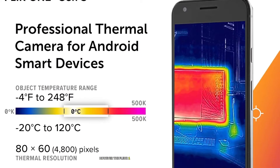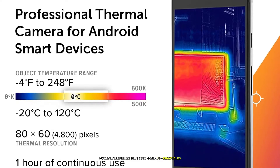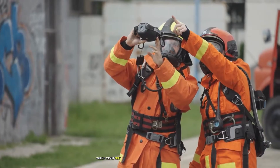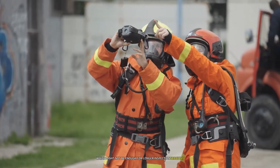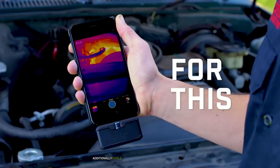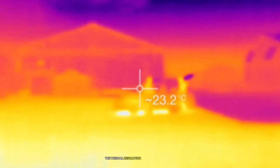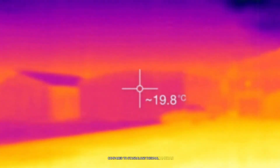However, the Flir One Gen 3 does have a few drawbacks. The battery life is limited to about an hour of continuous use, which might not be enough for longer inspection sessions. Additionally, the thermal resolution is still relatively low compared to standalone thermal cameras.